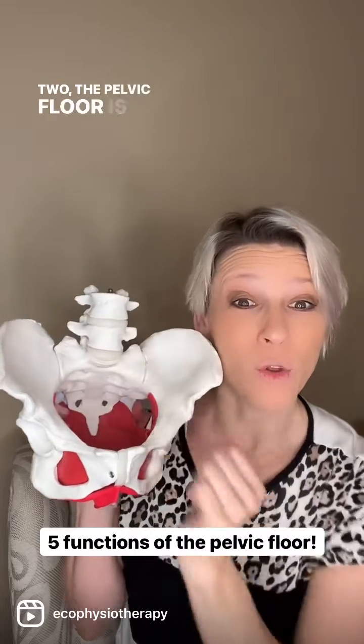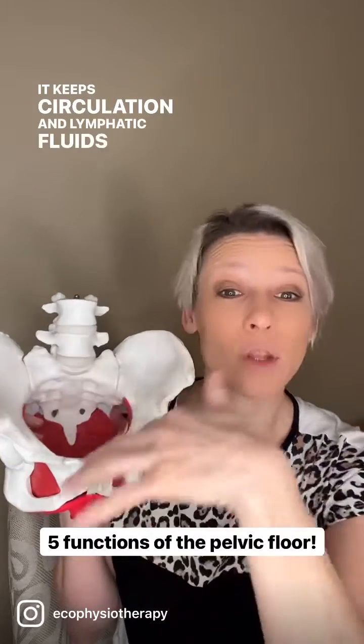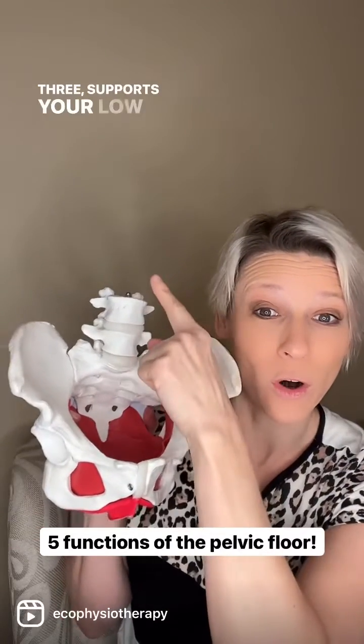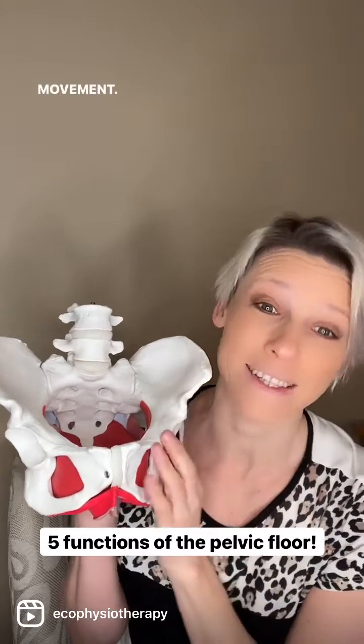Two, the pelvic floor is like a pump. It keeps circulation and lymphatic fluids moving so it doesn't pool down in there. Three, it supports your low back, pelvis, and your hips with movement. It's part of your core.